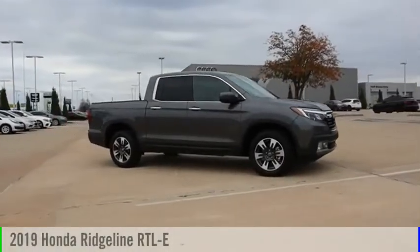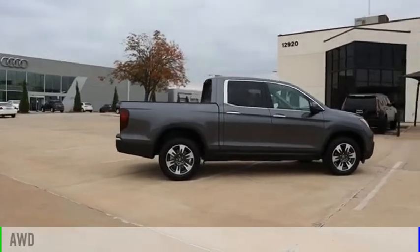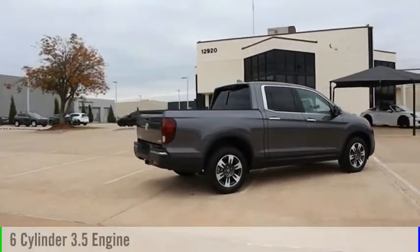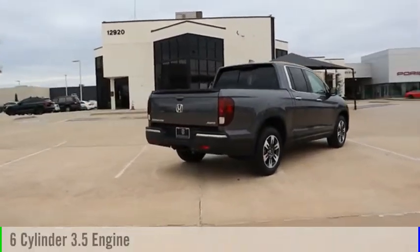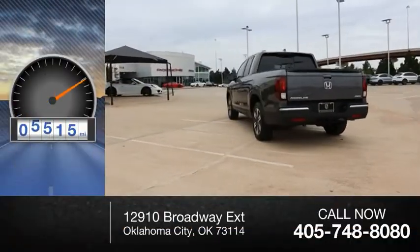You are going to love the 2019 Ridgeline. This vehicle is powered by an all-wheel drive, six-cylinder, 3.5-liter engine, and comes with a six-speed automatic transmission. This vehicle has less than 7,000 miles.